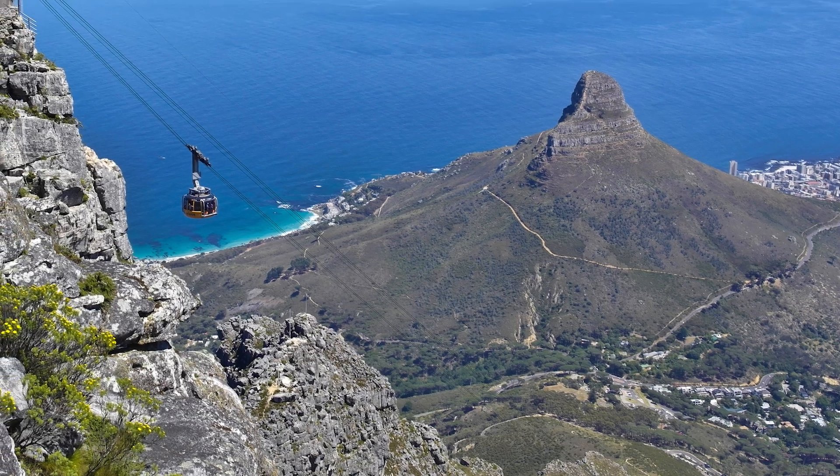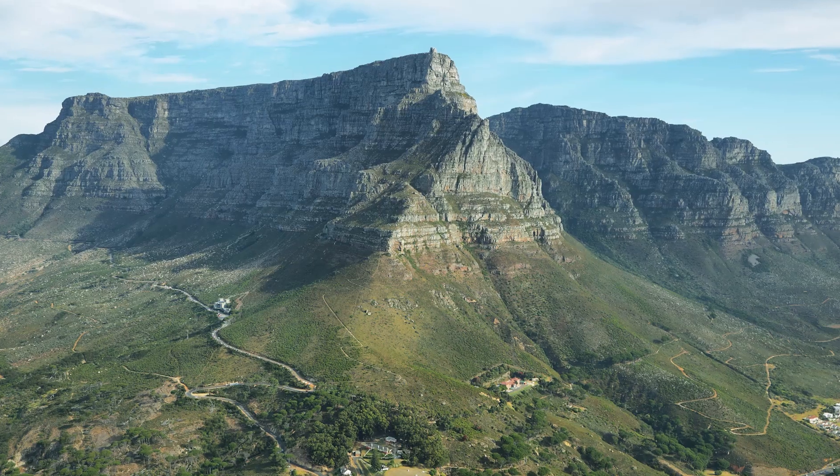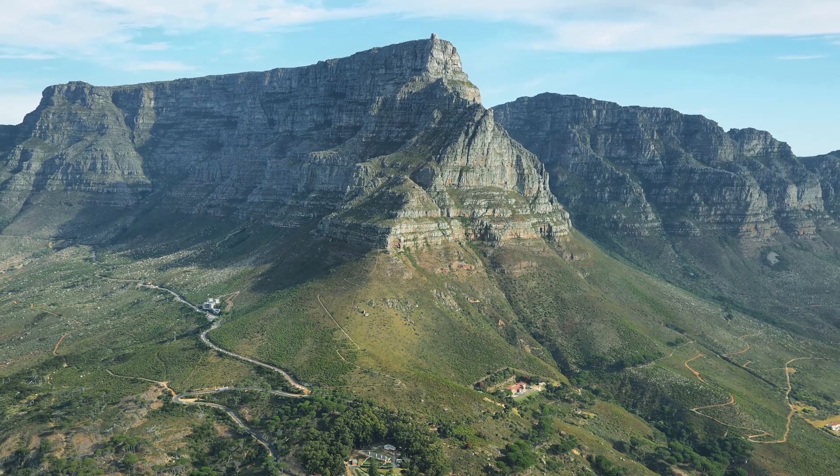The second thing to do is to climb or take the cable car route up to the top of Table Mountain, which is an iconic symbol of Cape Town and also one of the seven natural wonders of the world.